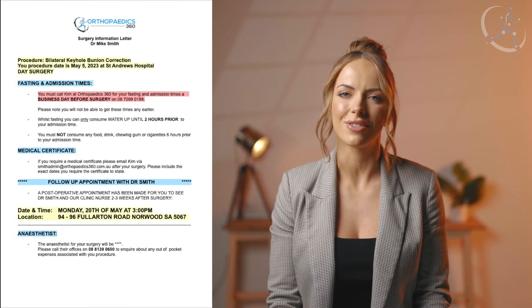Hello, we are so excited to help you on your surgical journey with Dr. Smith. I'm Kim and today I'm going to be going through your surgery information letter that you would have received via email.